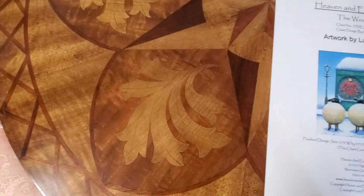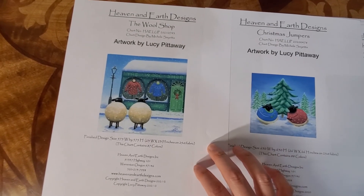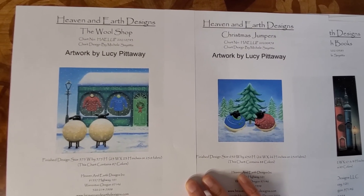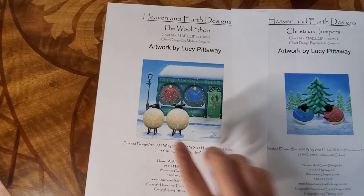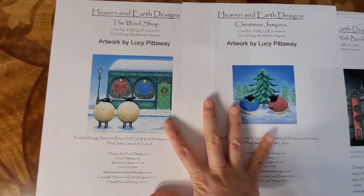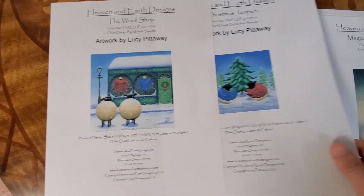Oh my goodness, I have to show you this — this is my absolute favorite. This one I'm going to start next month, or this month, or probably after London. It's Lucy Piraway's Wool Shop and Christmas Jumpers. I was born in the year of the sheep, so look how cute — his and hers wool sweaters, and on the next one they're wearing them. How cute is this?! When I saw these two designs I said it has my name on it. So these are the 14 designs I got.